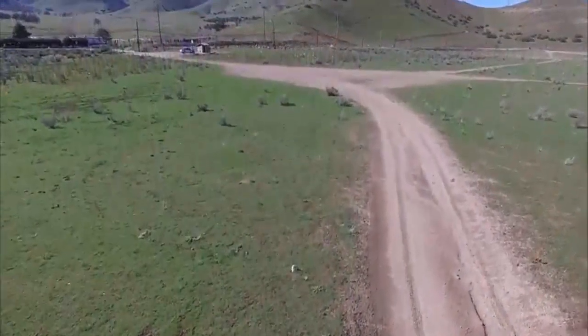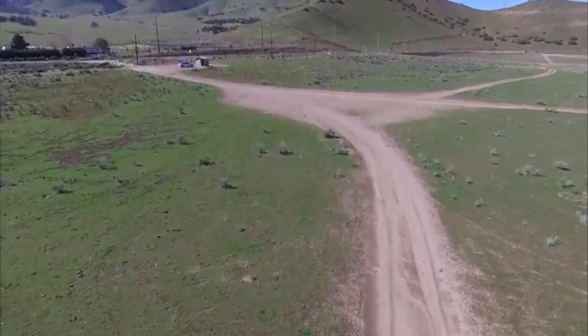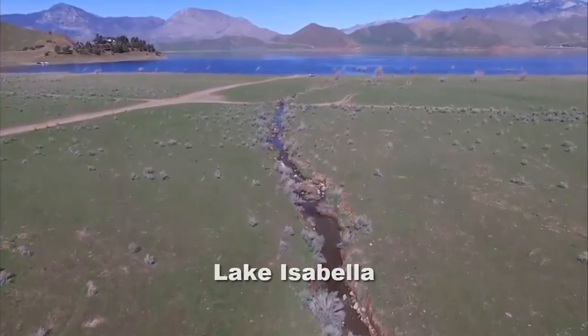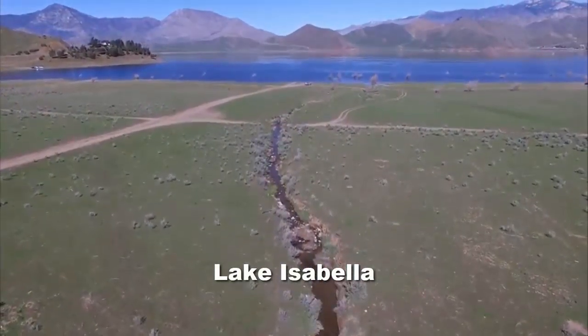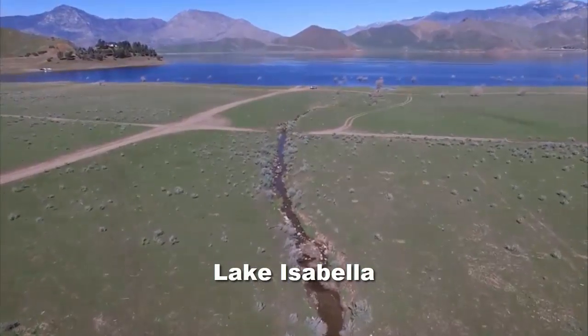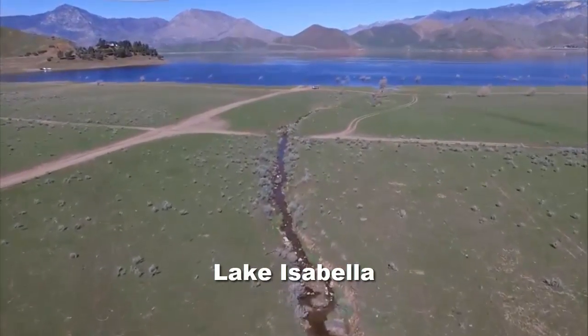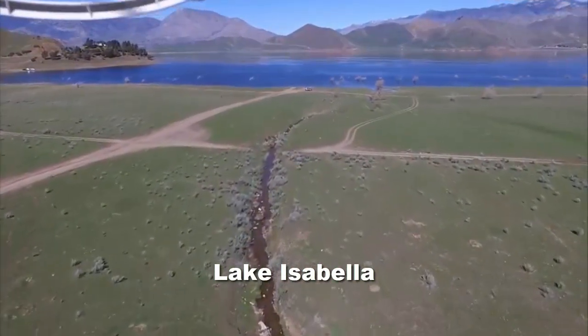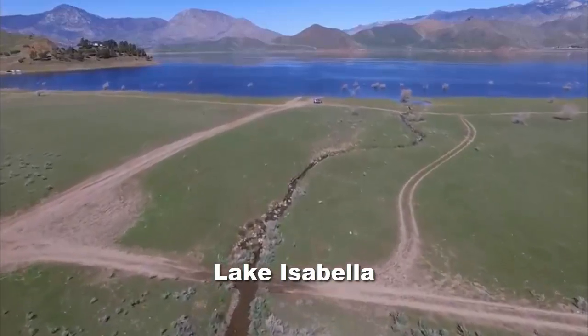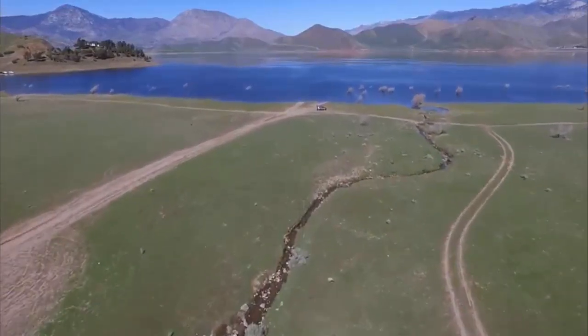If you're somebody who likes to get their feet wet or have some water fun, I would highly recommend Lake Isabella. Lake Isabella is probably one of the best kept secrets in Kern County, and there are many activities you can do there including fishing, hiking, camping, windsurfing, skiing, or just relaxing. The lake itself has much to offer.